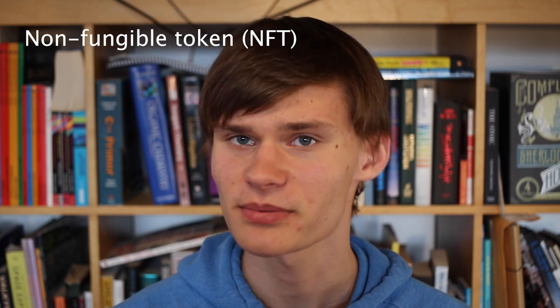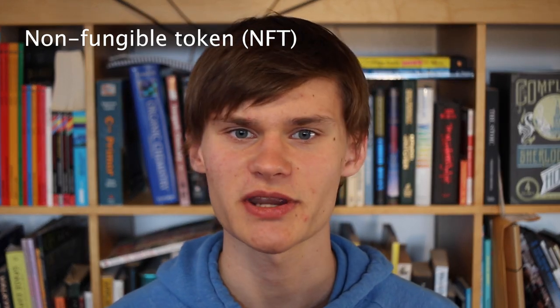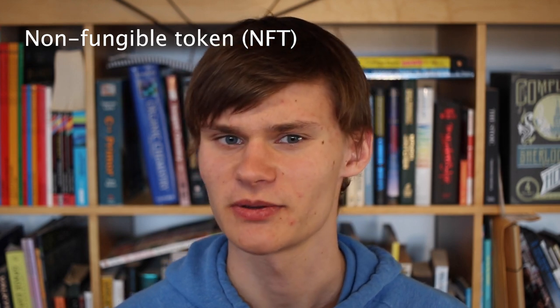So, what is an NFT exactly? NFT stands for Non-Fungible Token, meaning that it can't be replaced, that there will only ever be one in the world, sort of like a rare trading card. One NFT will never be identical to another. This is the opposite of a fungible token, such as a dollar or an Ethereum.